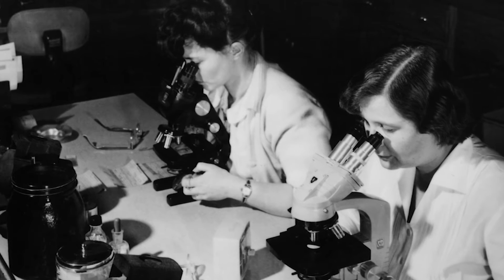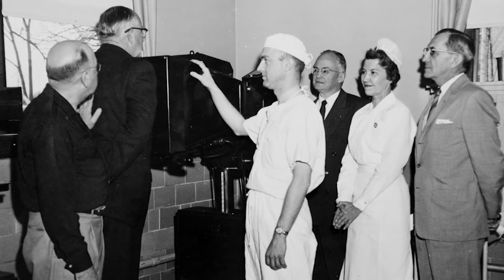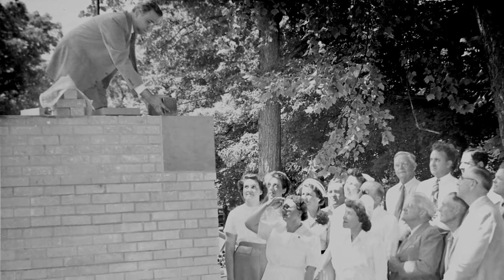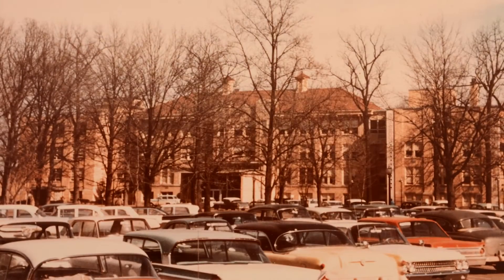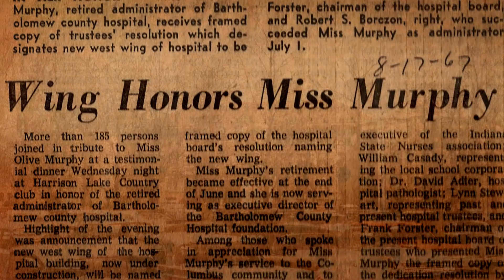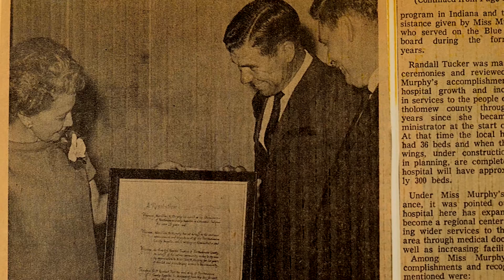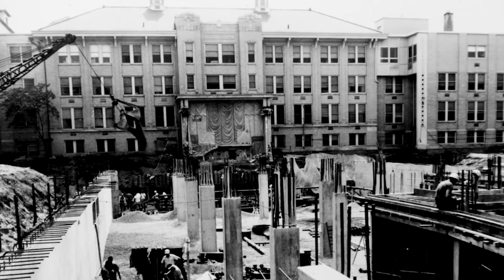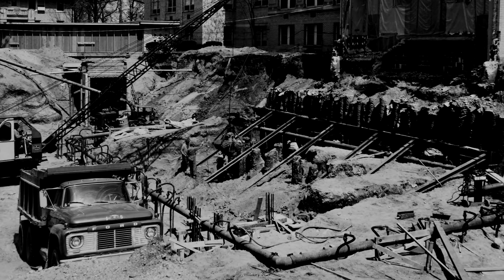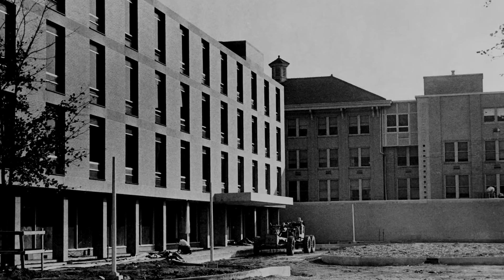The advent of laboratory service and the x-ray department made it necessary to have more beds for hospital patients so they could have their tests. As the local population grew and medicine advanced, the hospital continued to expand, adding a north and center wing. The last addition, the west wing, was the biggest — a two-phase $4.2 million project that doubled the square footage and increased the bed total from 184 to 270.